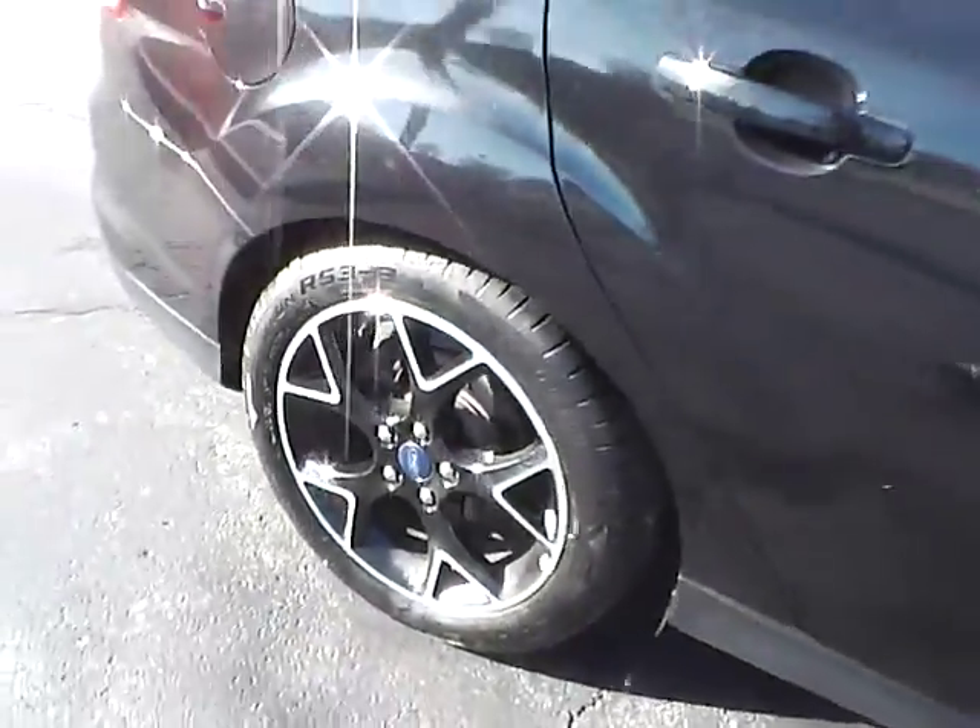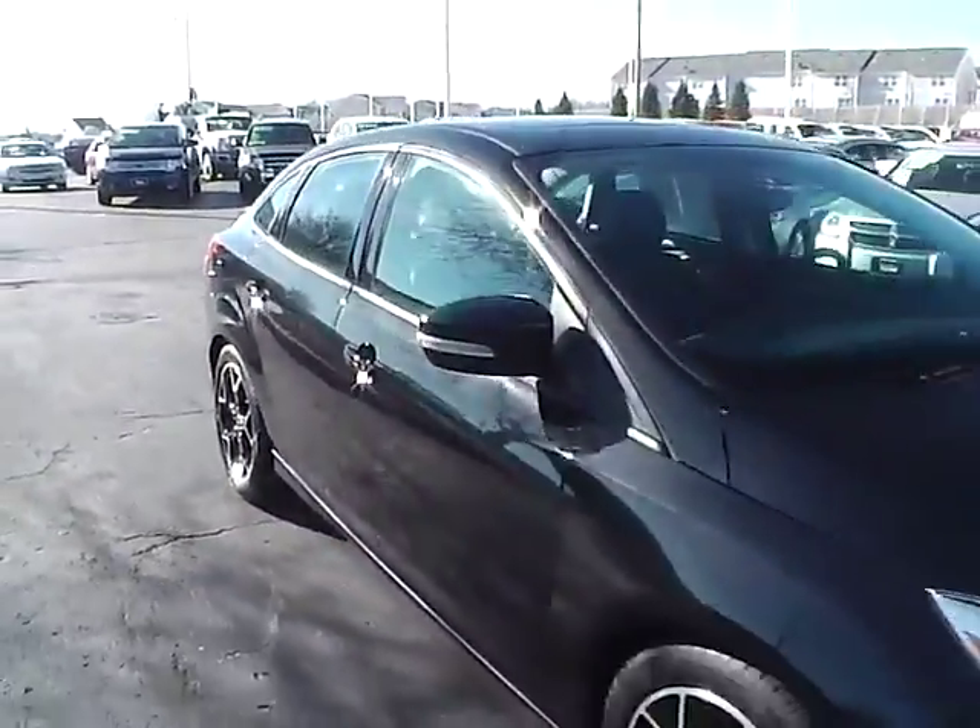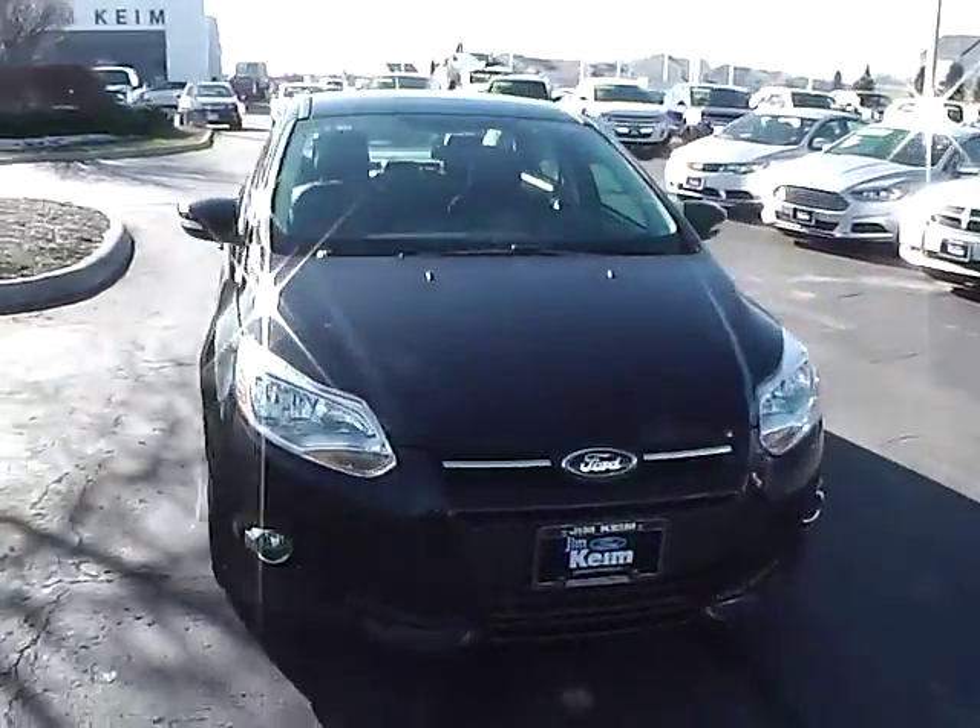Aluminum alloy wheels with 4 wheel disc brakes. Fog lights.